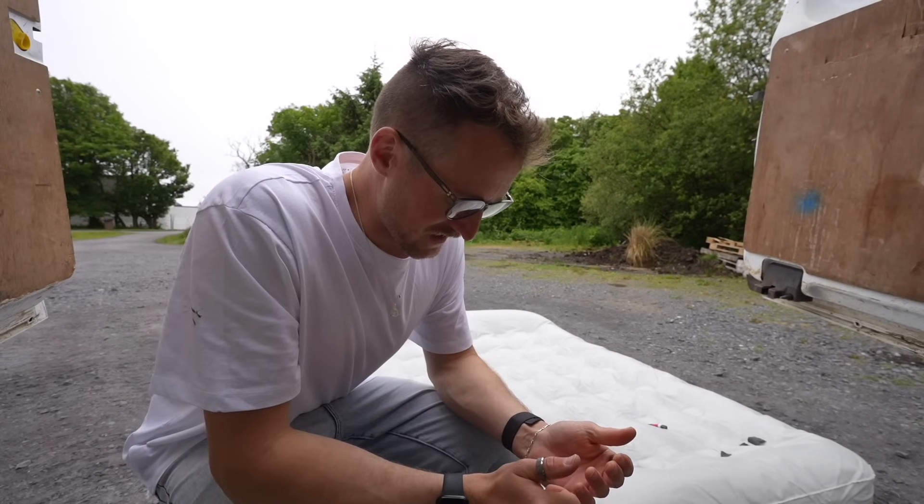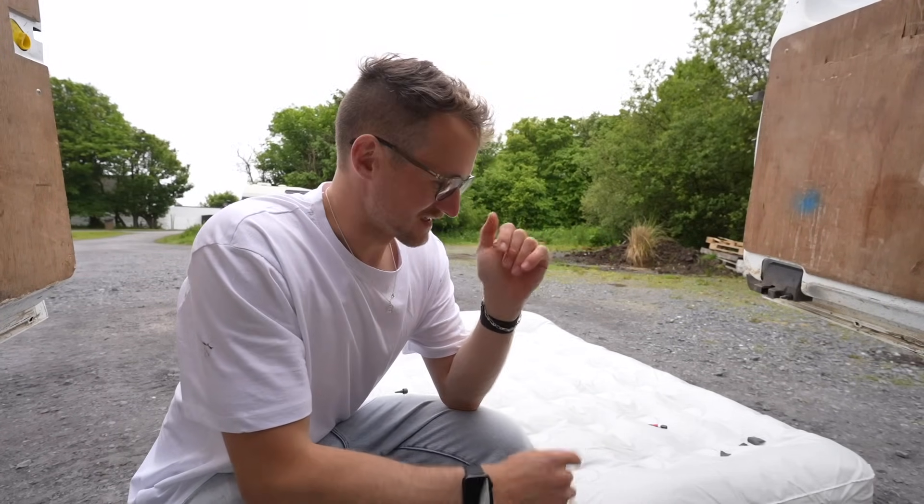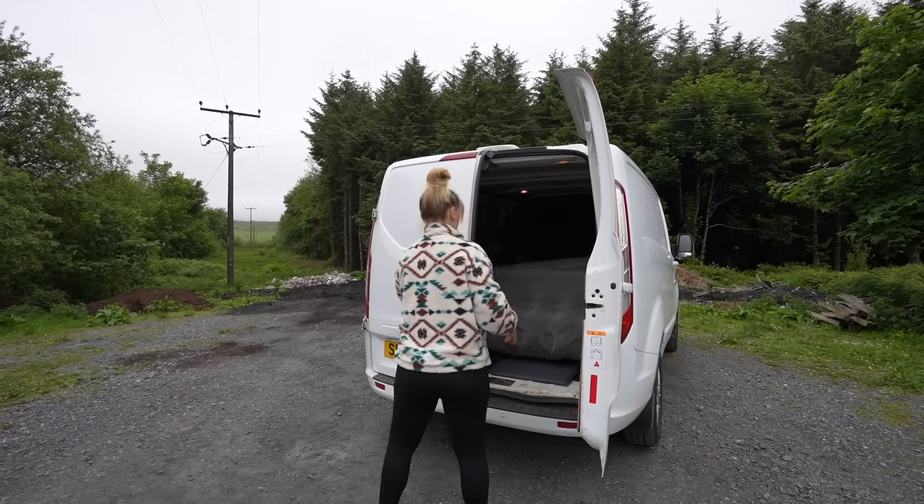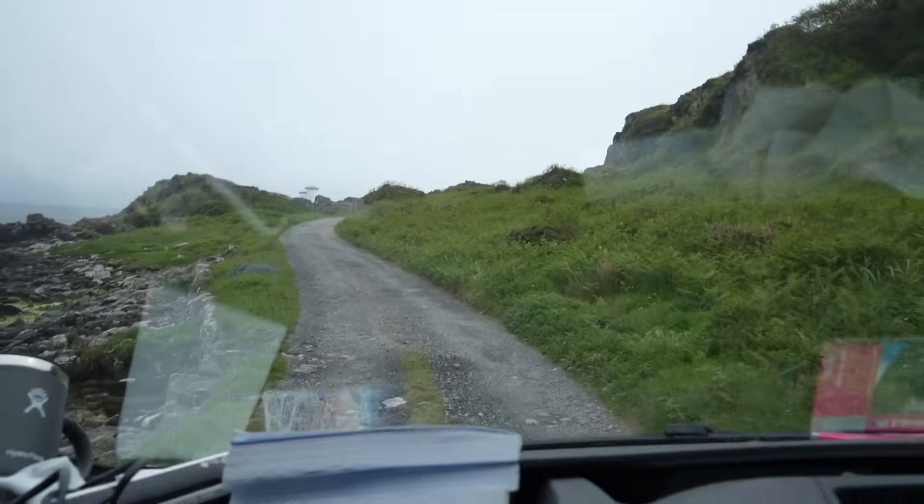Well, that's not worked. Plan B - we need to basically go along to the spar, which is like a local everything shop, and just pray that they maybe sell spare airbeds, because the superglue is doing nothing. I've gone and made an even bigger hole than what we originally had. We do this so you guys don't have to.